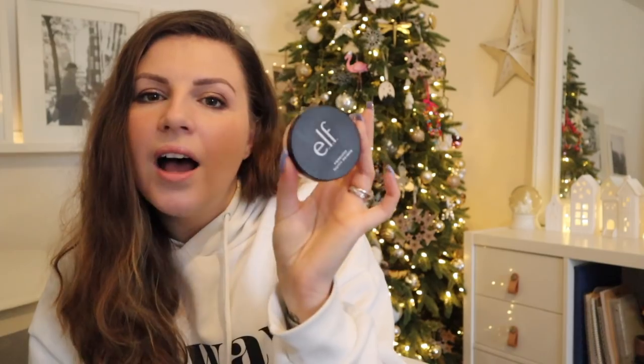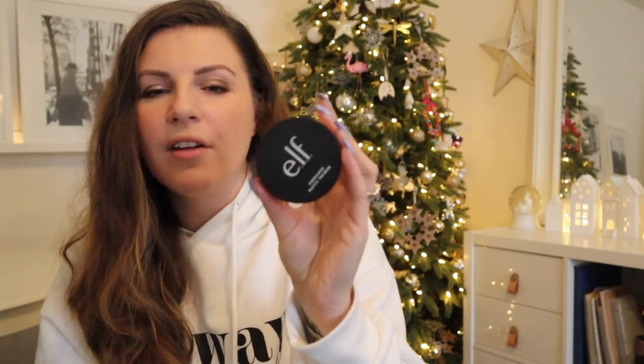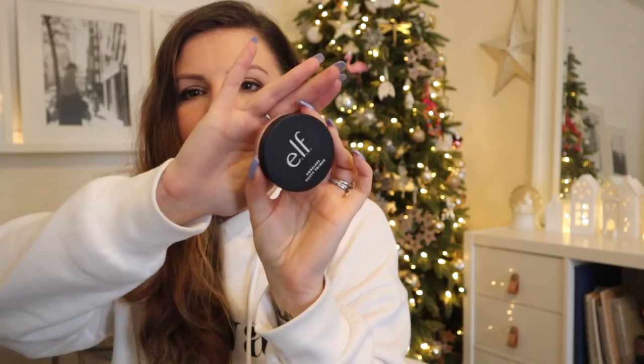To be completely honest, the jury's out on this a little bit. I've only used it a couple of times, but I wanted to mention it because there's a funny story behind it. I purchased this, plus another thing — I think it was a powder — for a video about things you guys were recommending. I think it was called Beauty Best Sellers Get Ready With Me. I'll try to remember to link it below.